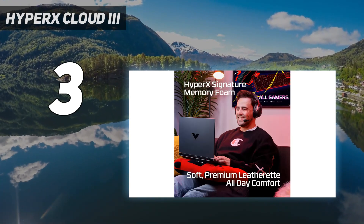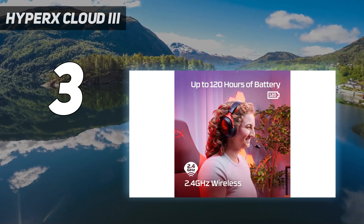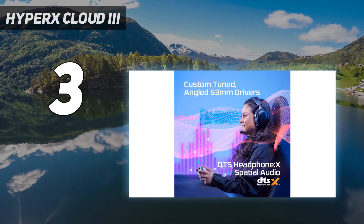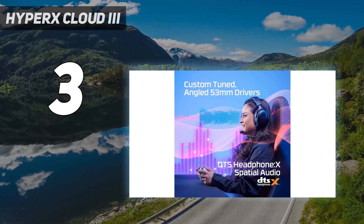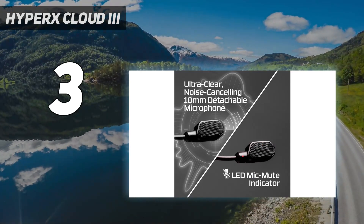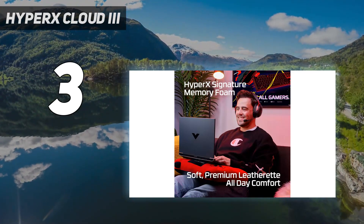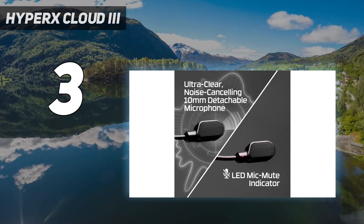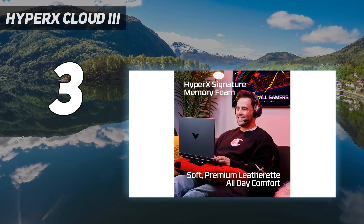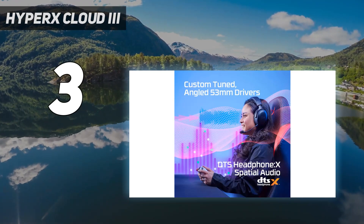It comes with a detachable 10mm boom microphone, which has an internal pop filter and a red mute indicator light. The headset gets an impressive 120 hours of battery life, which is more than just about any wireless gaming headset you'll find — except for the HyperX Cloud Alpha Wireless, which gets a whopping 300-plus hours. The downside is that this headset only offers one connectivity option: 2.4GHz wireless — no analog or wired connection, no Bluetooth, nothing. In other words, it's a great headset so long as you only plan on using it with one device.